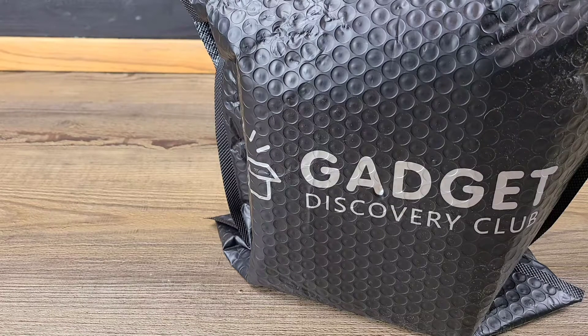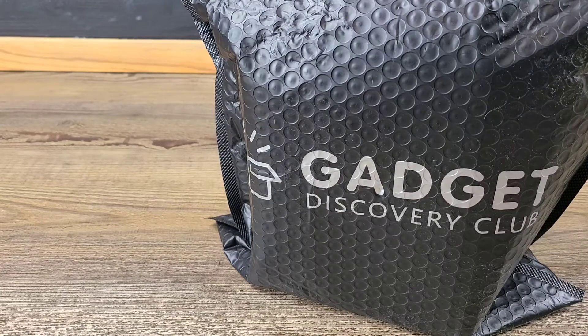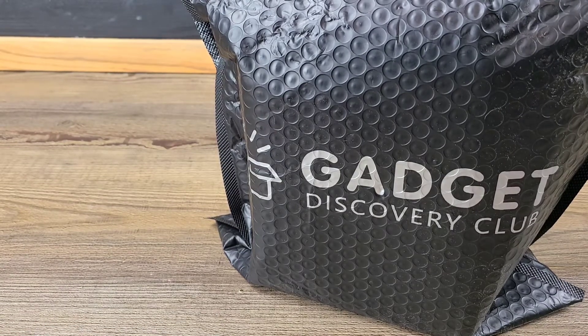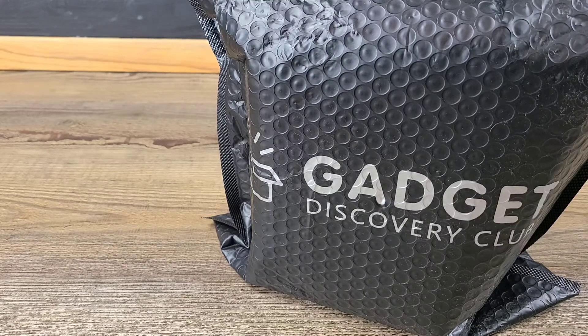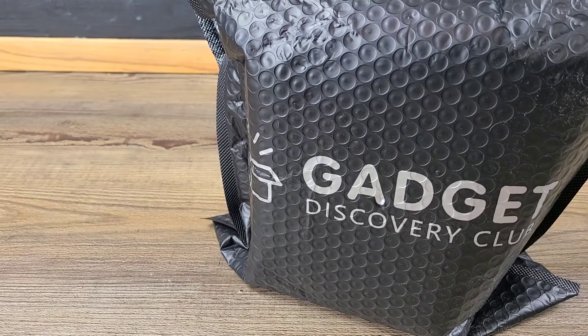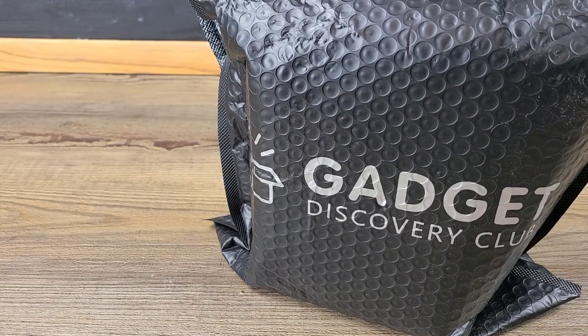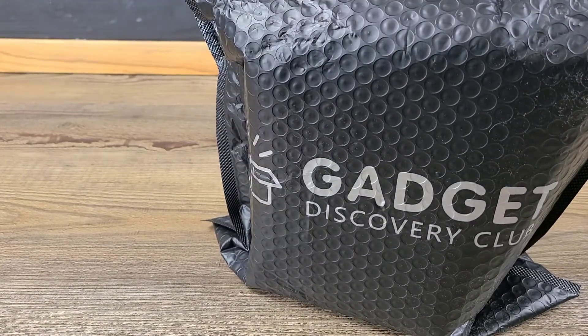Let's go ahead and get back into today's video. I'm very excited to get into this month's package — it has only been minutes since my mailman dropped it off. My dog started barking and there's my Gadget Discovery Club. This is the largest package I've received from Gadget Discovery Club, and I can't wait to see exactly what we've got. I'll also go ahead and show you all how to set up your own Gadget Discovery Club subscription plan. Let's get into the box first and take a look at what we've got.